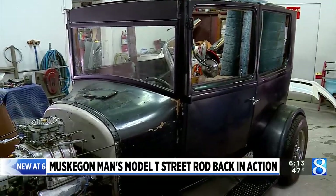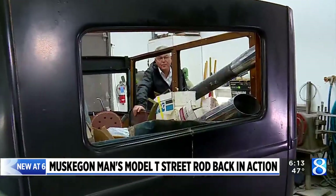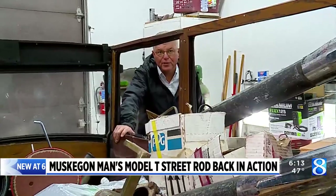Now the classic is back in action for what could be called its third life. Next stop: Florida, where Steve is retiring to. The Model T is going along for the ride. In Muskegon, Joe LaFergie, News 8.